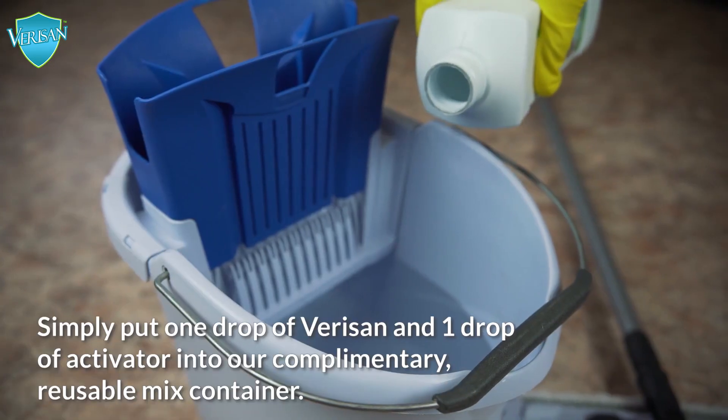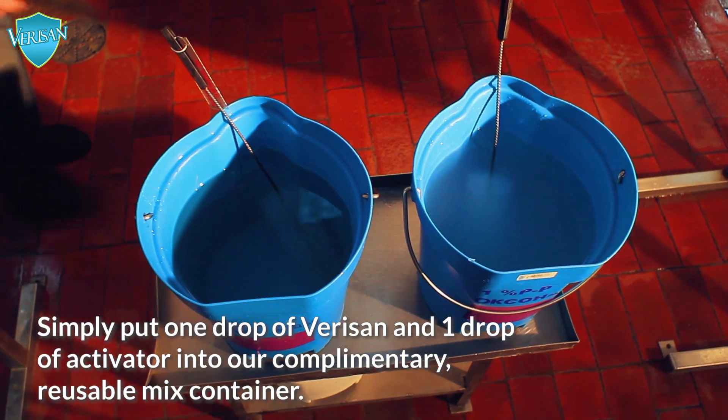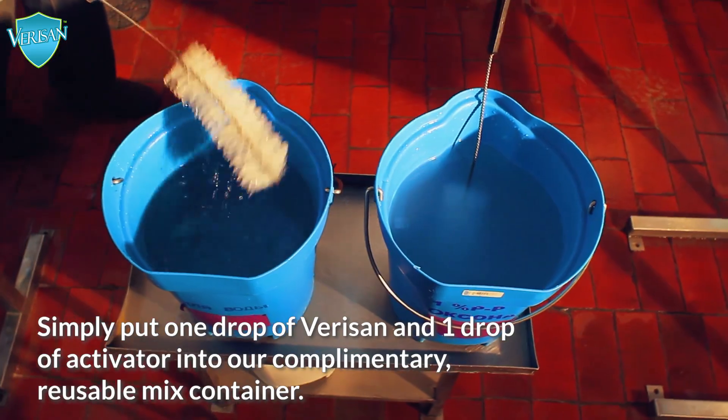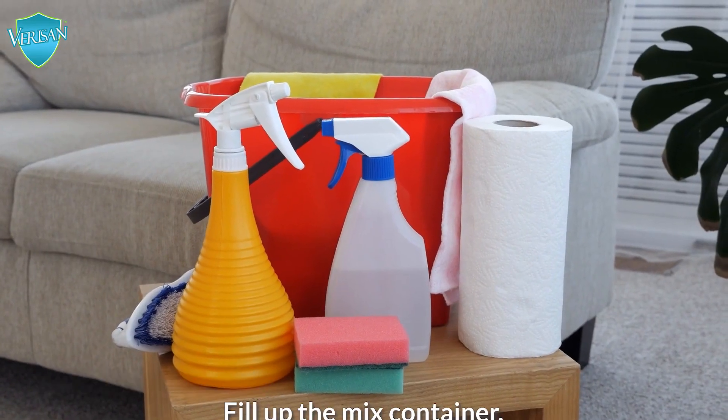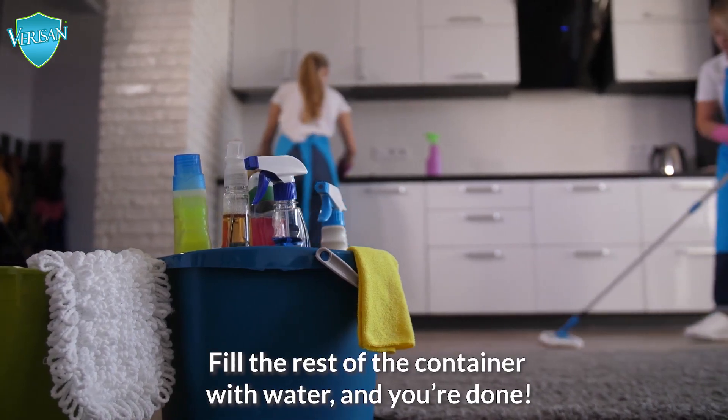How does it work? Simply put one drop of VeriSan and one drop of activator into our complimentary reusable mix container. Set aside one minute. Fill the rest of the container with water and you're done.